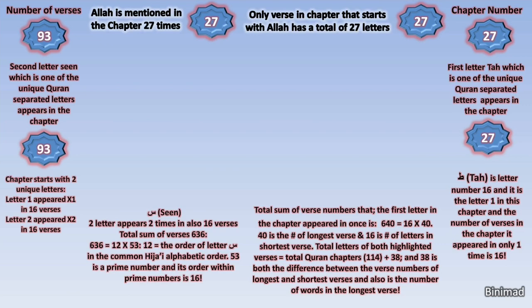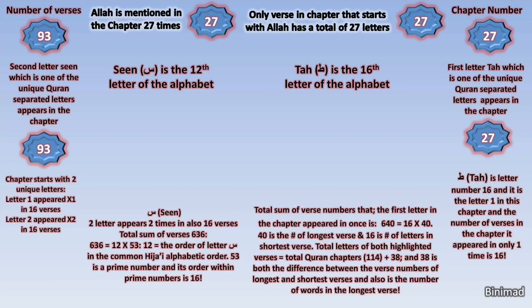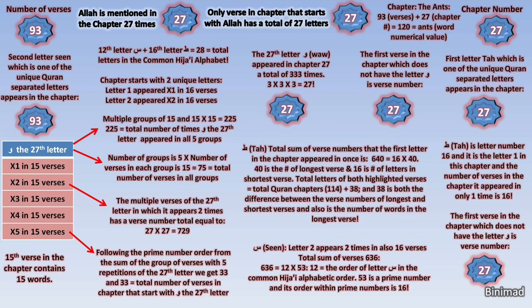Despite all this, the Quran remains an even greater linguistic miracle, and the Arabic language is the sturdiest of all languages. As mentioned, Ta is the 16th letter and Sin is the 12th letter. When we add 12 and 16, we get 28, which is the total number of letters in the Arabic Hijai alphabet. On and on, the mathematically miraculous proves to be endless, and I have skipped much in just this chapter to remain brief.